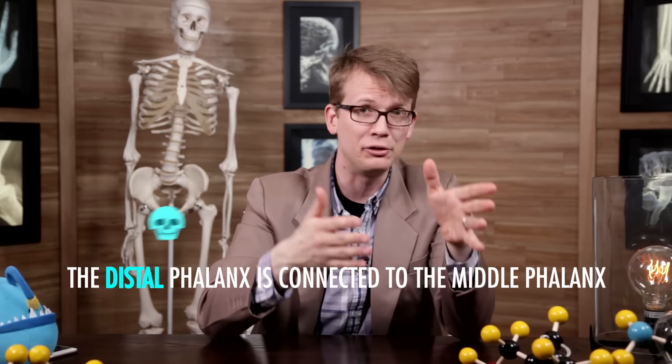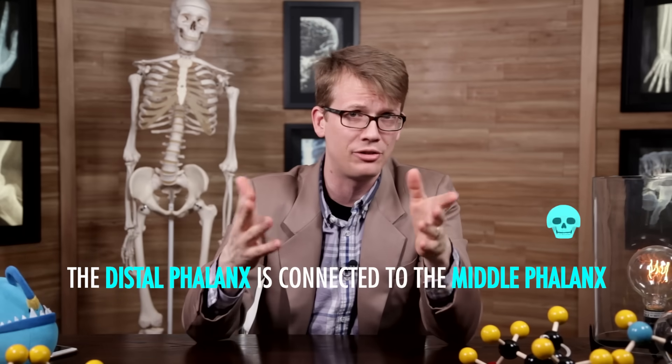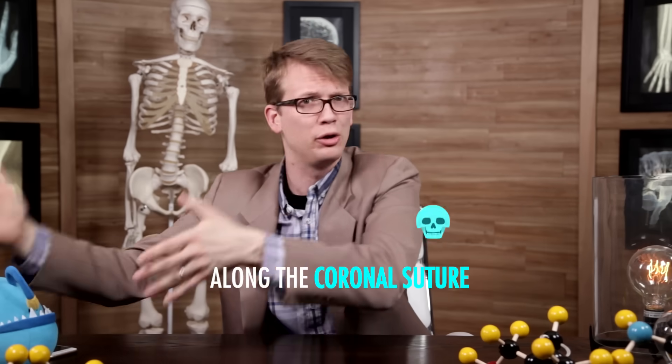Insufficient. For that song to be at all useful for remembering all 206 bones that make up your skeletal structure, it would have to begin with something like, the distal phalanx is connected to the middle phalanx, and then end with something like, the frontal bone meets the parietal bone along the coronal suture. And it would probably take like two and a half hours to sing the whole thing.